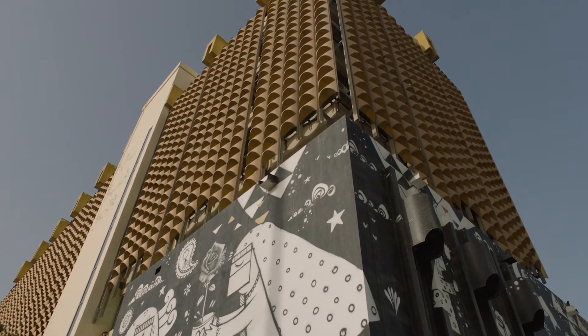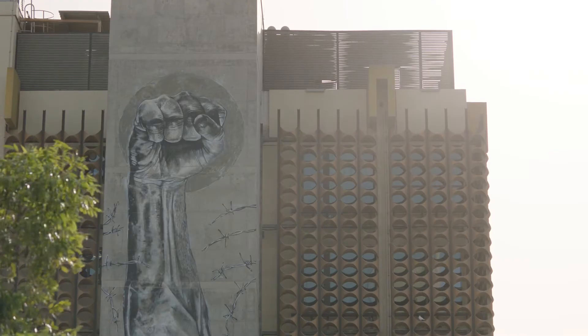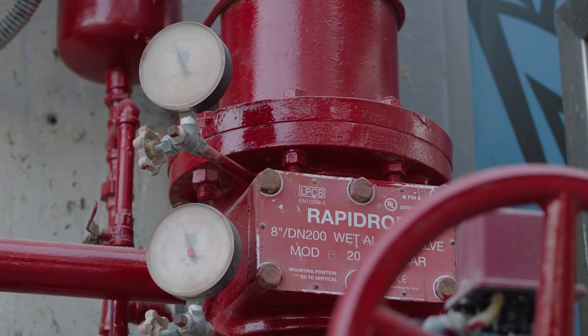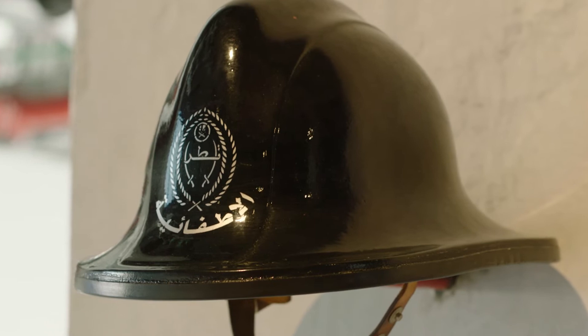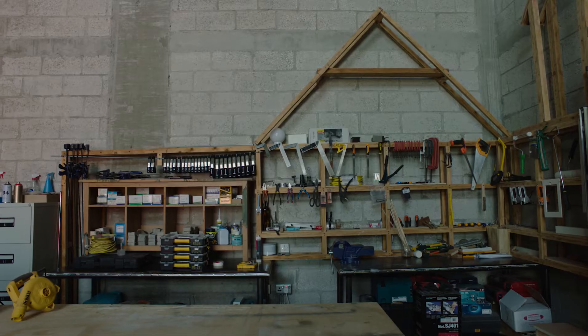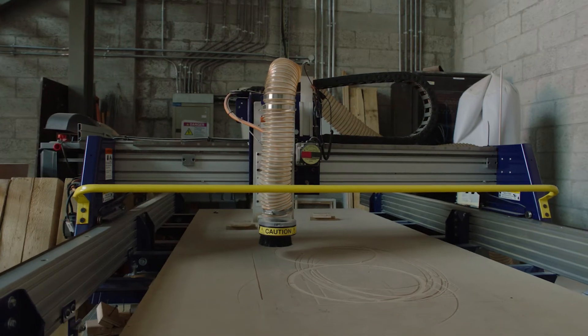The Fire Station was built in 1982 and is one of the iconic buildings here in Doha. In 2014, this iconic building was renovated and converted into a program for artists in residence.